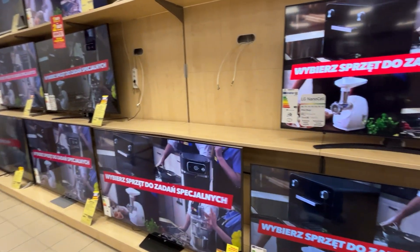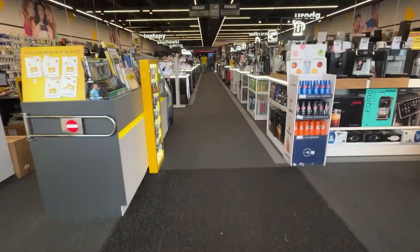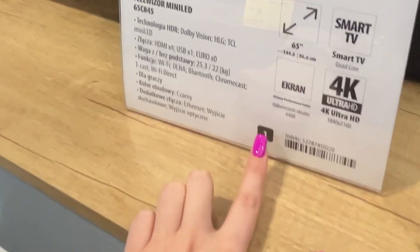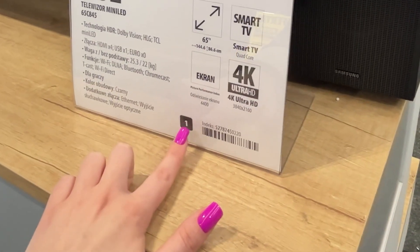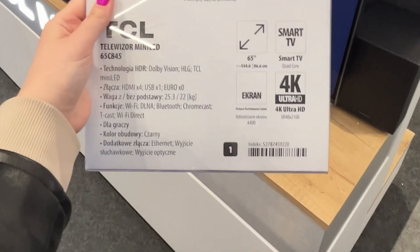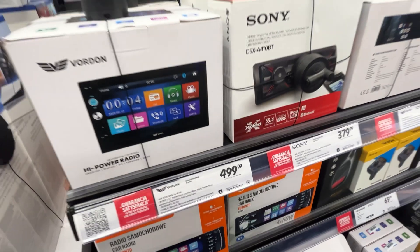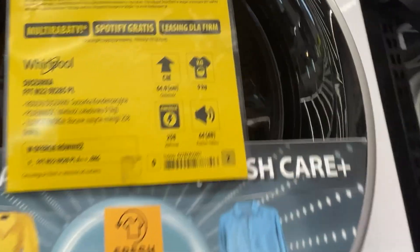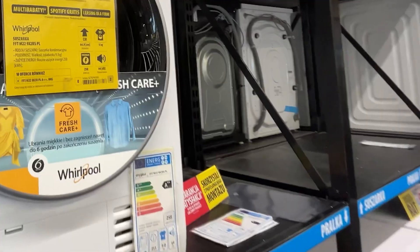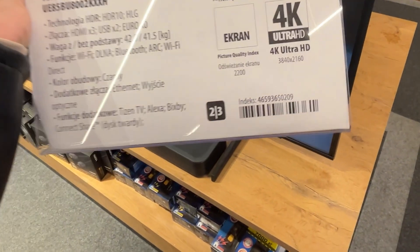In some stores, this information is also on the product's label but in a different spot — the number is located inside a square. A filled square with the number 1 means the salesperson gets the highest commission; an empty square with the number 1 means a lower commission. Products marked with numbers 2 or 3 are often outdated or damaged, but yield the highest commissions for salespeople. Remember, don't blame the salespeople for this — they're not at fault. The real issue lies with the sales system used in these types of stores.